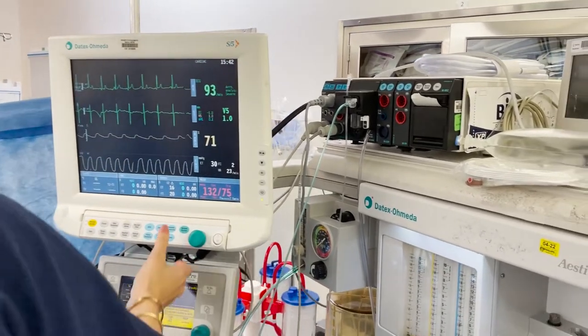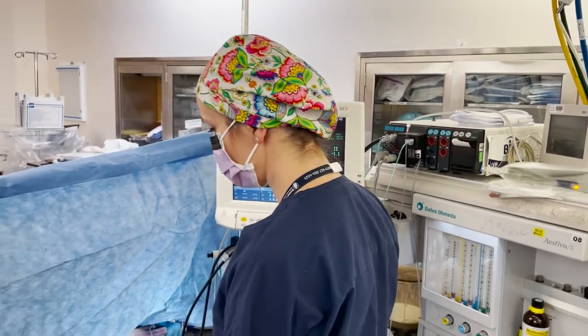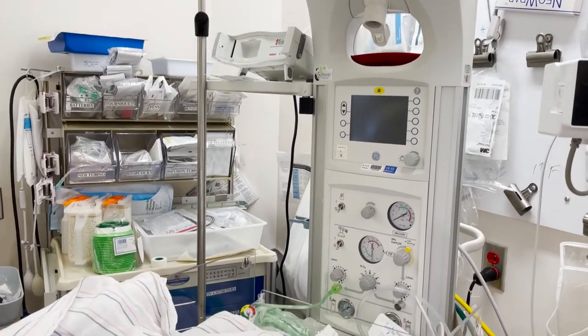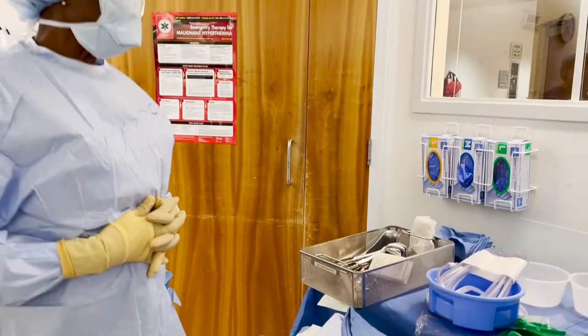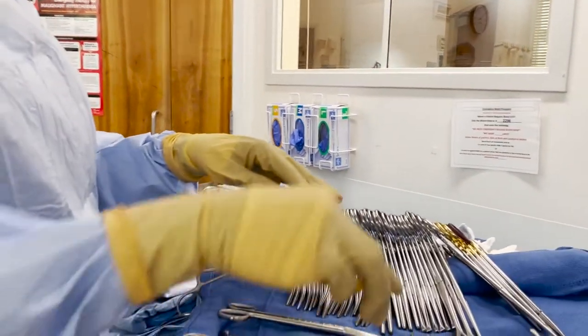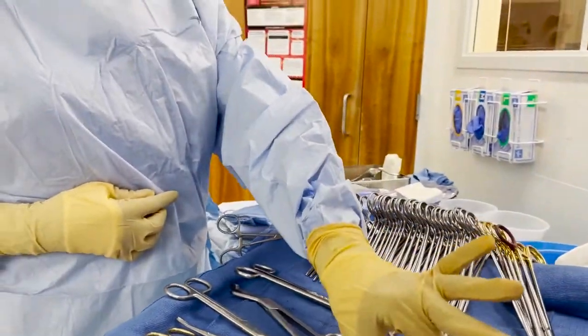Other things that can happen during surgery include injury to structures such as the intestines, bladder, or the baby getting cut — all of that is very rare, but possible, and we do everything to avoid those complications. We also make sure that your allergies are assessed and confirmed. If you have any latex allergies, we want to make sure we have the correct equipment and the appropriate antibiotics for you.